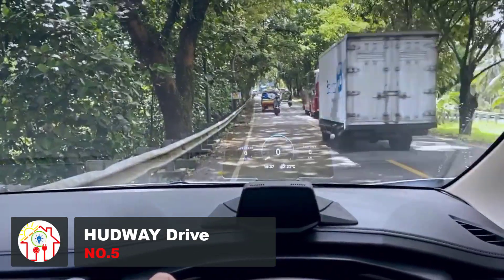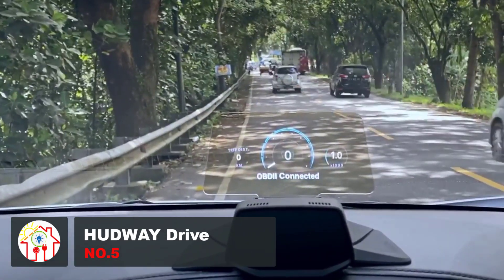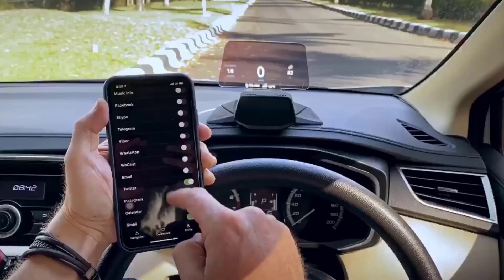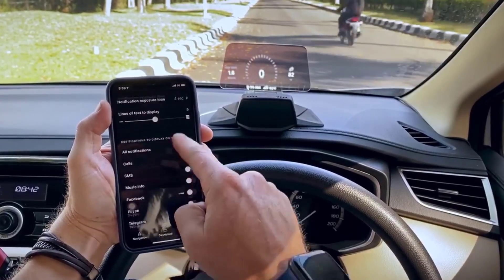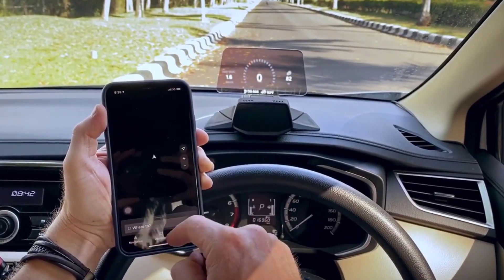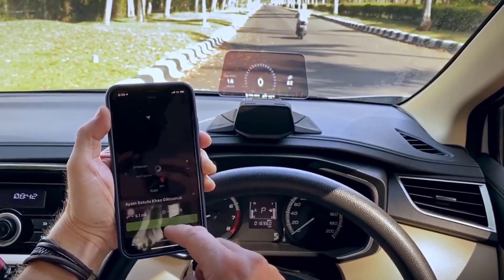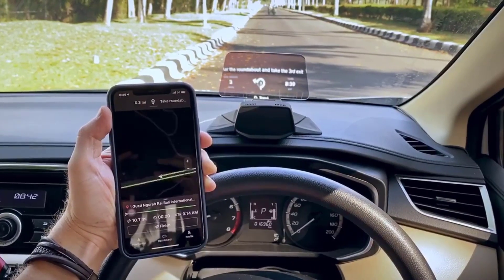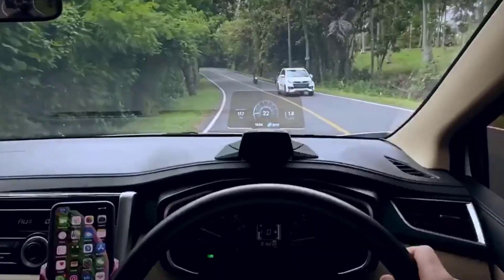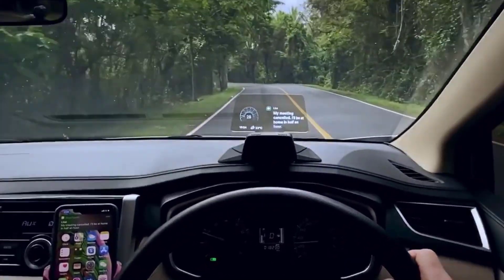Here is a portable heads-up display designed for safer and connected commuting. It projects directions, calls, notifications, and music info onto the HUD while your phone stays in your pocket. It works seamlessly with apps like Google Maps and Waze, providing vital information while keeping your eyes on the road. The slim design integrates well with your vehicle's dashboard, and the power and mount ensures a secure installation. The HUDWAY Drive can display your vehicle's data, such as voltage, speed, and fuel consumption. It includes a rear-view camera, parking distance sensors, and side-view cameras for enhanced parking and safety.